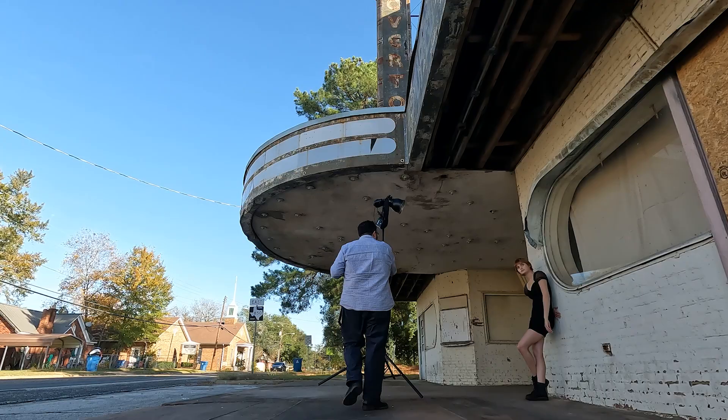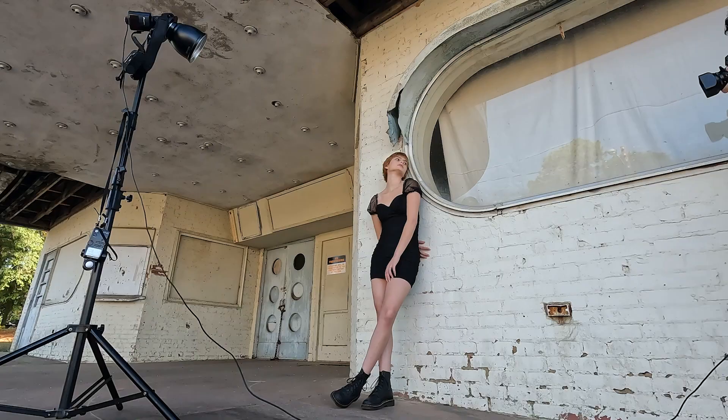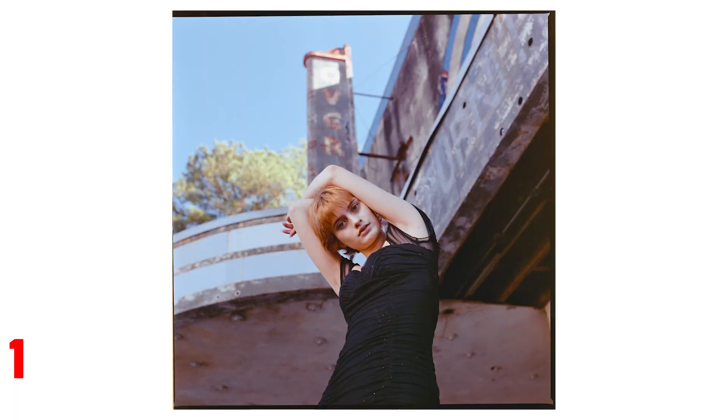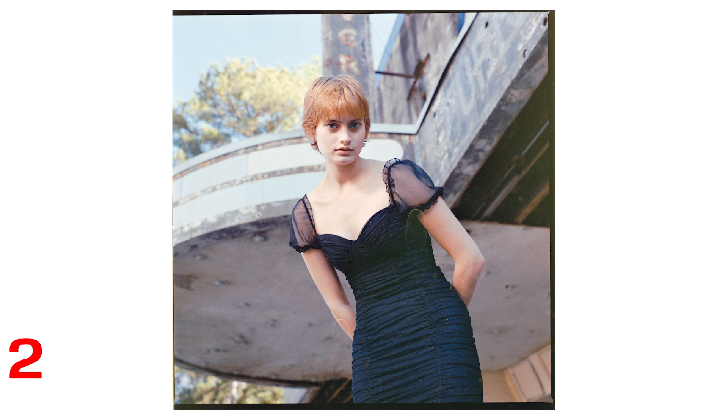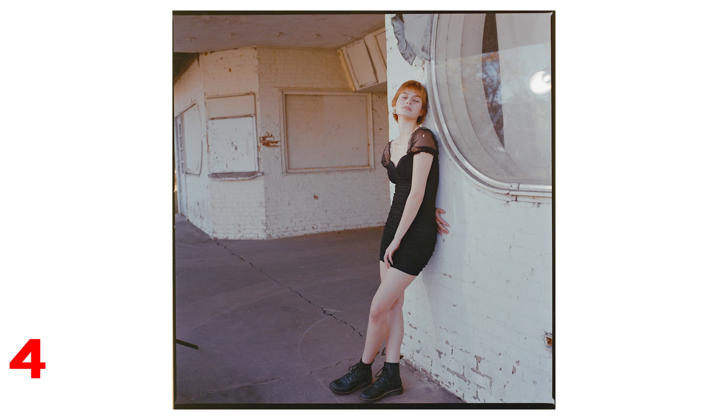I brought a Hasselblad 503C and a newly acquired Nikon F6. I usually start shooting with 35mm when using two cameras because it can help find a flow faster, but I decided to do the opposite this time. And I gotta change film — we're looking at some Kodak Gold 200 right now. Shooting with multiple formats is fun, but it can also be disorienting, which is one of the reasons I stopped bringing a digital camera with me on shoots. It helps to be decisive if one thing is working better than the other.